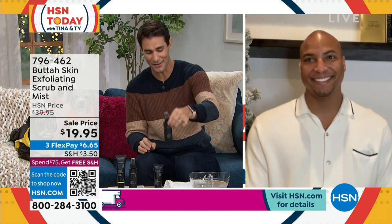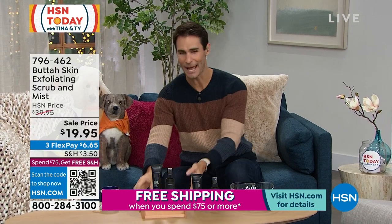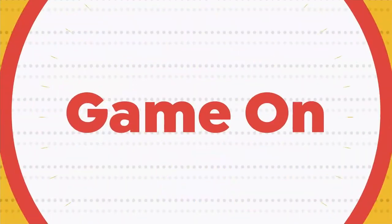Lowest price we've ever done on this, Dorian. Thank you so much for joining us here this morning. Thank you for having me — good morning and happy new year to you all. Happy new year, my friend. Item number 796462. So if you're looking to maybe change up your routine a little bit, take a look at Buda. Here it is at the 8 a.m.